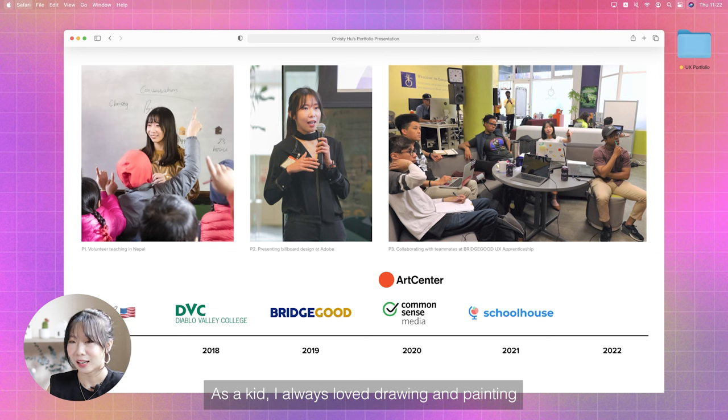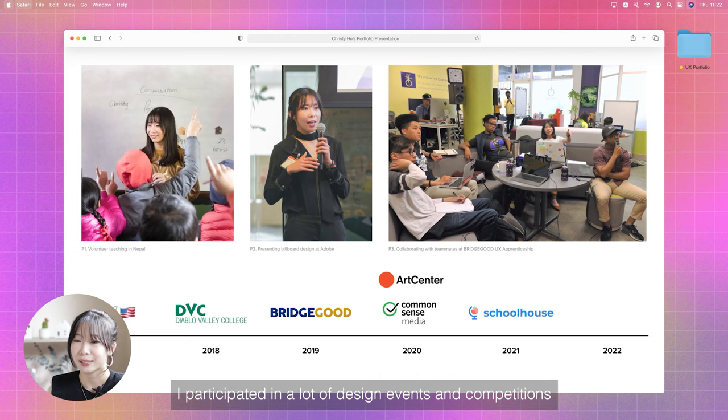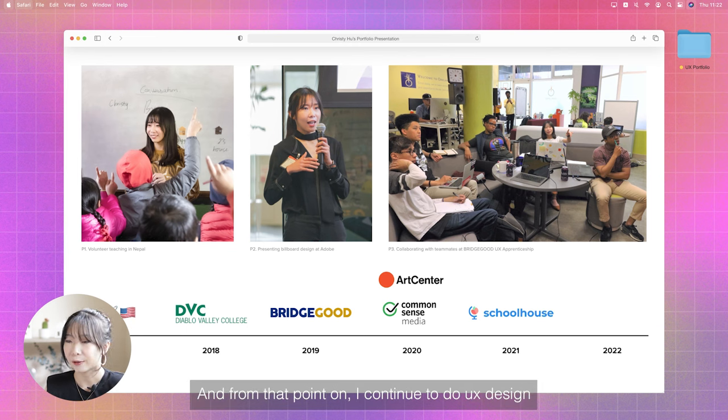As a kid, I always loved drawing and painting. And when I was 16 years old, I came to the US with my family. After graduating from high school, I decided to pursue graphic design in college, because not only do I enjoy designing, but I'm also good at it and I feel proud doing it. When I was in community college, I participated in a lot of design events and competitions. One of them led me to UX design. I joined a UX design cohort in 2019, learned about UX for the first time, collaborated with fellow apprentices, and visited some tech companies in the Bay Area. That experience changed my life. I found myself loving being in a collaborative environment and working on products that constantly improve and benefit people's daily lives. And from that point on, I continued to do UX design.